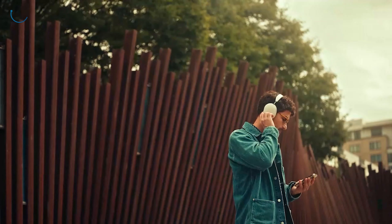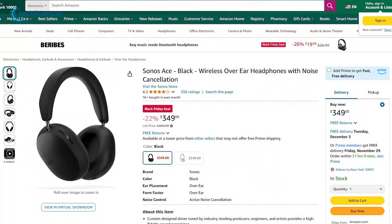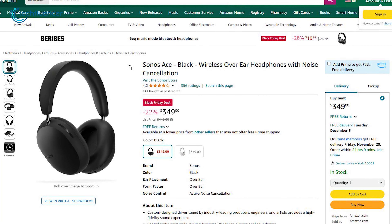Plus, with multi-room audio integration, you can quickly control the Ace across your home by creating a unified, immersive sound system. A $100 discount for a pricey headphone like this is really cool.